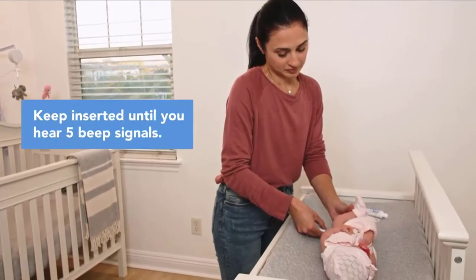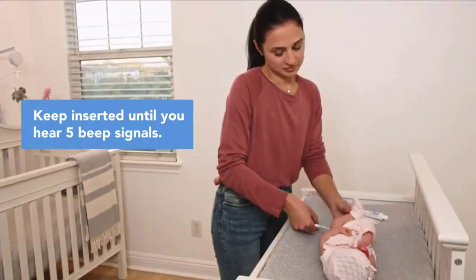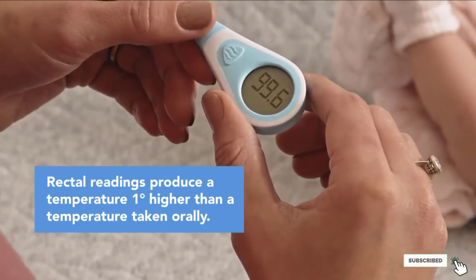The only thing we didn't like about the Vicks Comfort Flex digital thermometer is that it makes a loud beeping noise when in use. Again, not a huge problem when you consider how affordable this thermometer is.